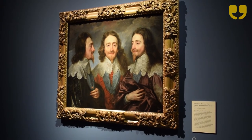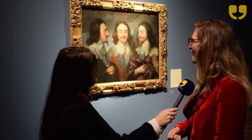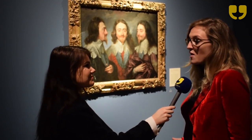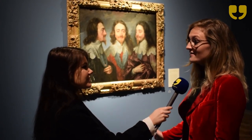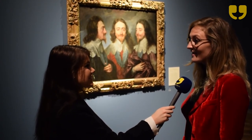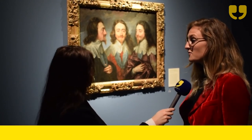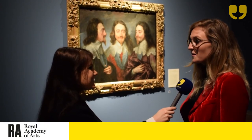But Van Dyck also adds to it just this extra je ne sais quoi, which isn't needed for a study for a marble sculpture. This is Anthony van Dyck saying, 'Here I am, I'm court painter to Charles I, King of England' — essentially showing off, both to Bernini and to potential clients across Europe.